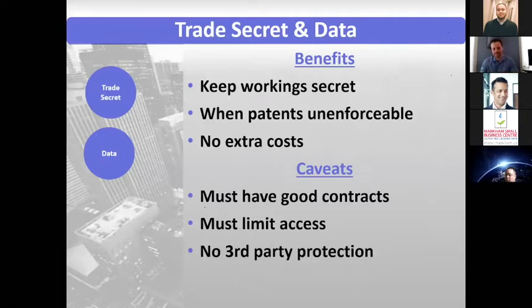However, there are definitely caveats with trade secrets. You must have good contracts, because trade secret protection is really just based in contract law. You have to have good contracts with your employees to make sure they're not going to disclose it, with your contractors, and even possibly with your customers. If you're a data-supplying type of company, you have to be careful that the data you're supplying isn't going to be disclosed. You also need good systems in place to limit access to that secret data.